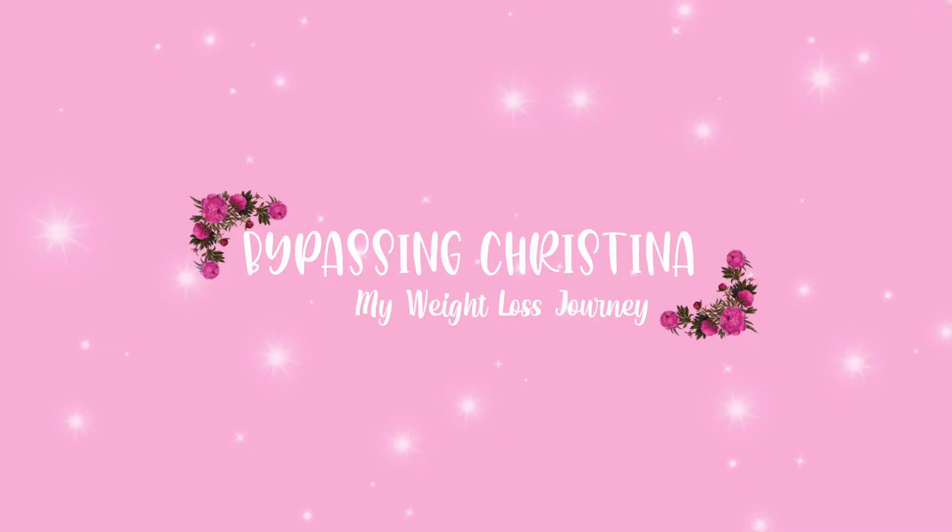Hi everyone, I'm Christina and welcome to my channel, Bypassing Christina, My Weight Loss Journey. Today I'd like to talk about some of the products I purchased in preparation for my gastric bypass surgery, which is two weeks from today. Before I get started, none of these items are sponsored — I've been watching other YouTubers and these were items I felt would be helpful to get me through my liquid diet, my hospital stay, and when I return home. So let's get started.